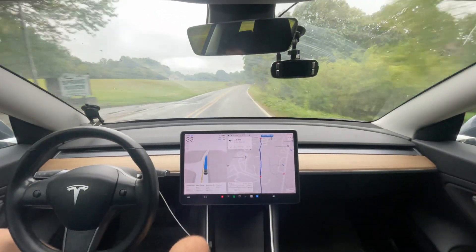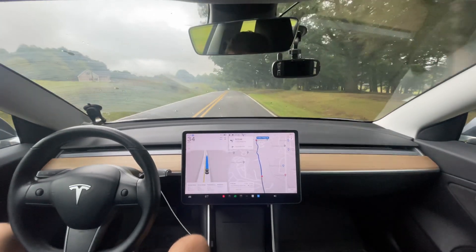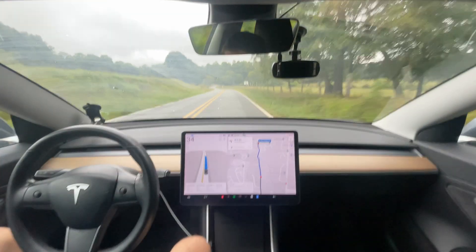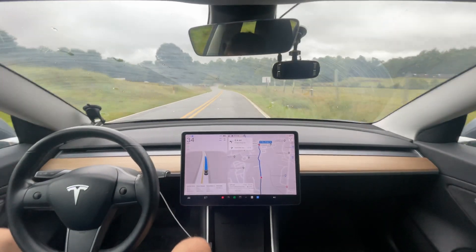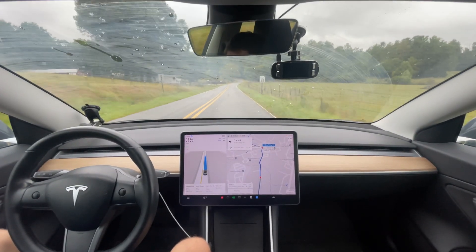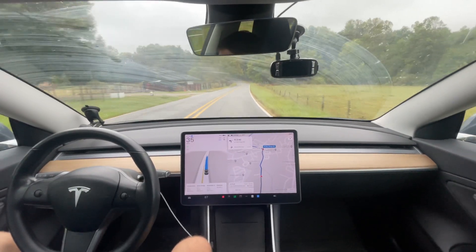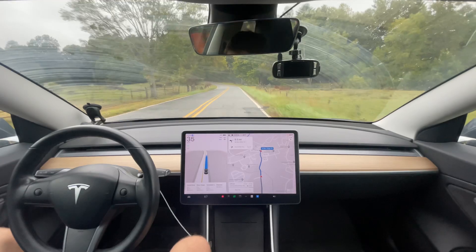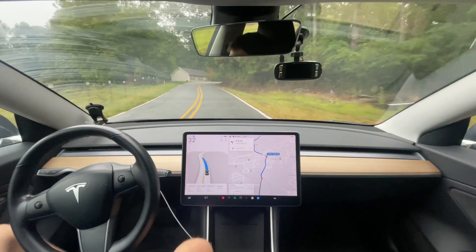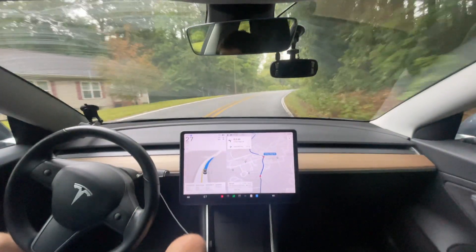From my driving style, there was no reason it needed to slow down so much going into the intersection — it just needs to get out of the intersection and keep going. Going forward I'll rate things that way. The disengagement earlier was not just an intervention — I straight-up disengaged because it wasn't slowing down quickly enough for just the scroll wheel to work. It was going 17 over the speed limit, and that was unacceptable.